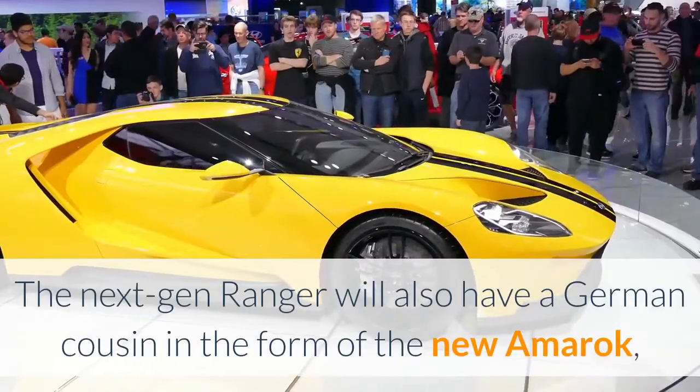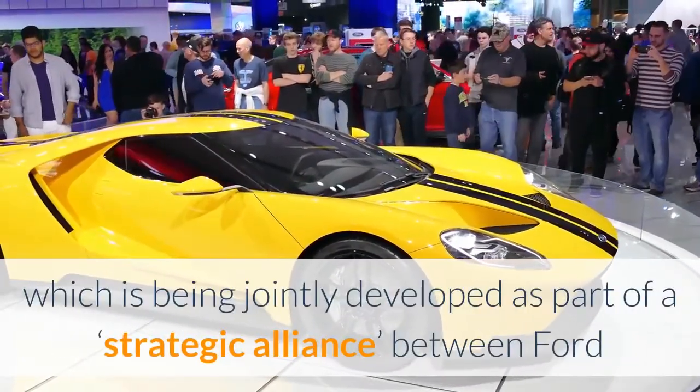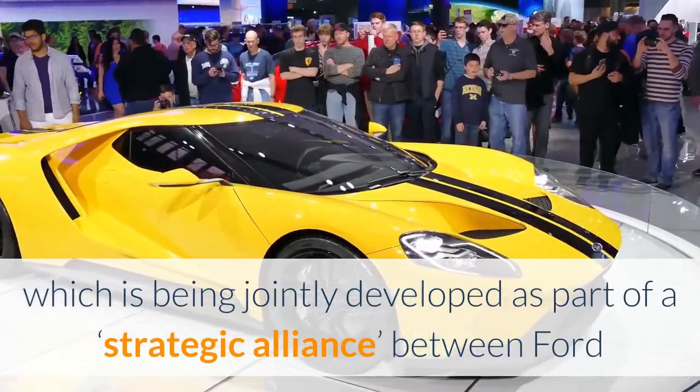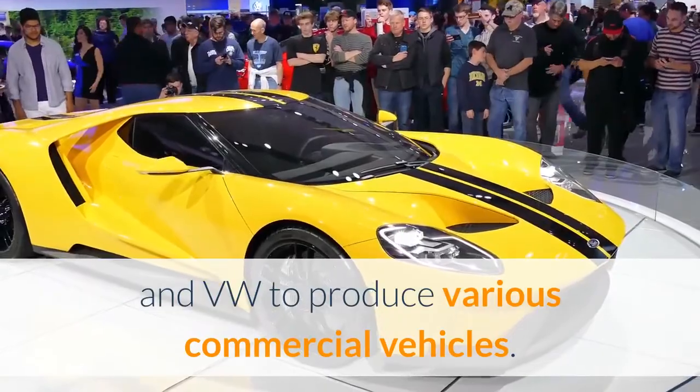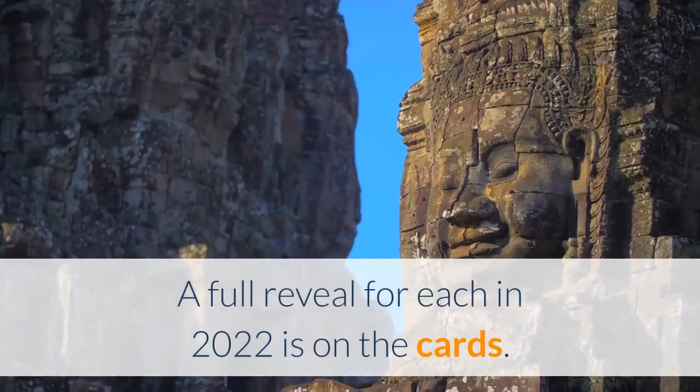The next-gen Ranger will also have a German cousin in the form of the new Amarok, which is being jointly developed as part of a strategic alliance between Ford and VW to produce various commercial vehicles. A full reveal for each in 2022 is on the cards.